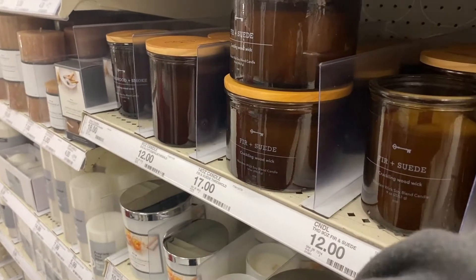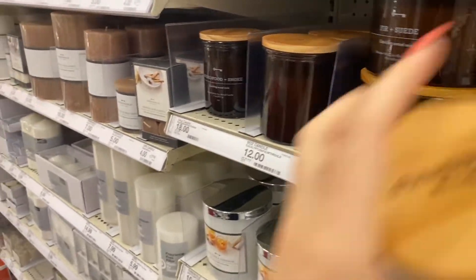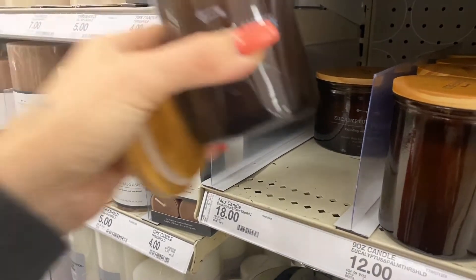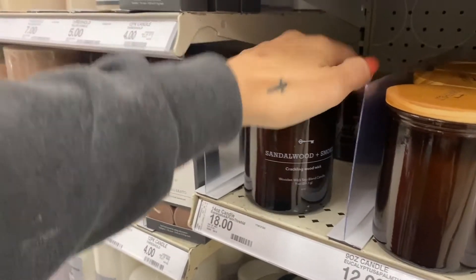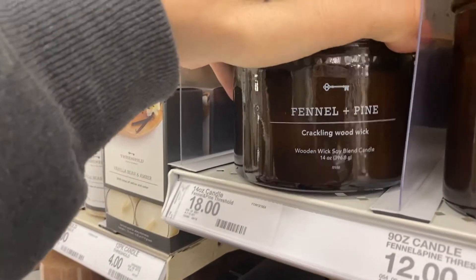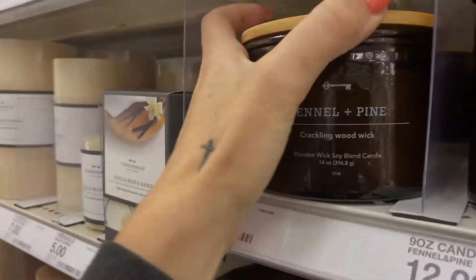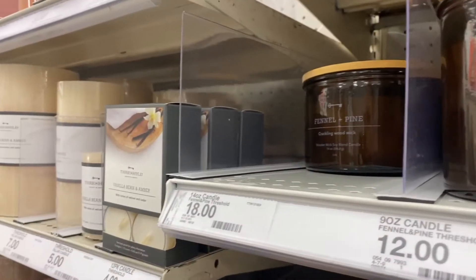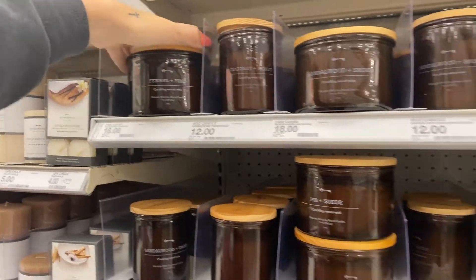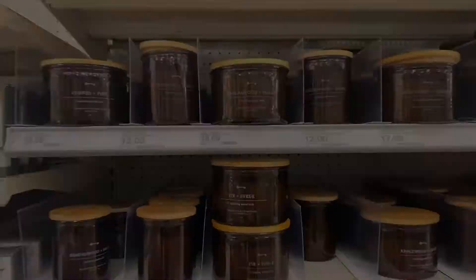I've been obsessed with candles lately. Sandalwood and smoke smells so good. I really don't want to buy candles right now. I gotta smell fennel and pine because what does that smell like? My goodness, this one smells so good too. If you're looking for good candles, these smell delicious.